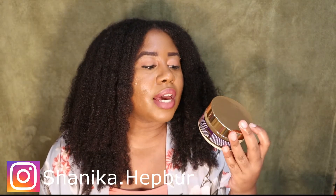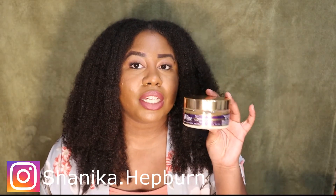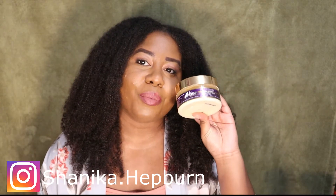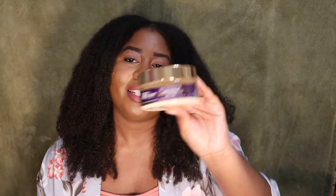The first product I'm going to mention is the Mane Choice Ancient Egyptian Anti-Breakage and Repair Antidote Hair Mask. I do have a video on this. It's definitely good for strengthening — if you're looking for a strengthening deep conditioner that also gives you a little bit of moisture, check that out.